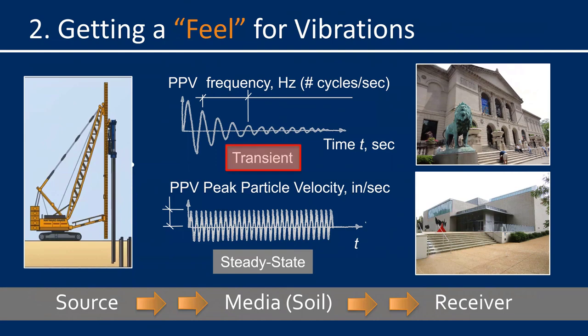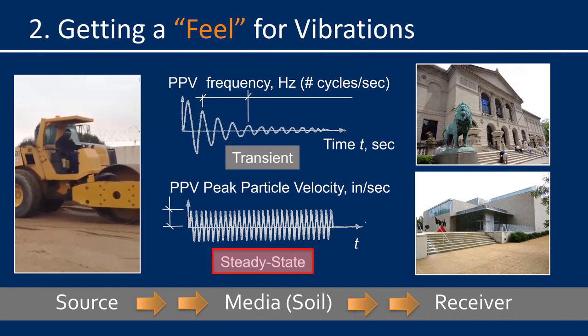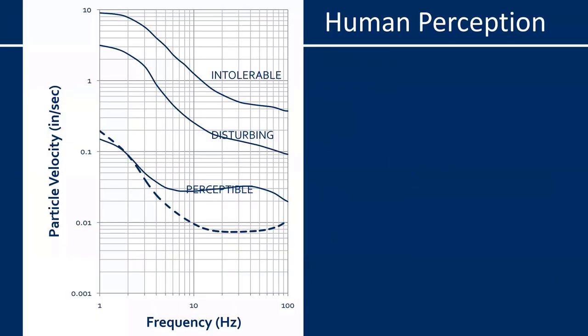Steady-state vibrations are imparted into the ground by continuous, steady, high-energy activities such as vibratory roller compaction or vibratory pile driving. The magnitude or intensity of the vibration is measured in peak particle velocity — I'll be using units of inches per second throughout this presentation. The change of vibration intensity with time is called the vibration frequency, measured in hertz, or numbers of cycles per second. On all charts, the vertical axis is peak particle velocity in inches per second and the horizontal axis is frequency in hertz. Both axes are log scale.